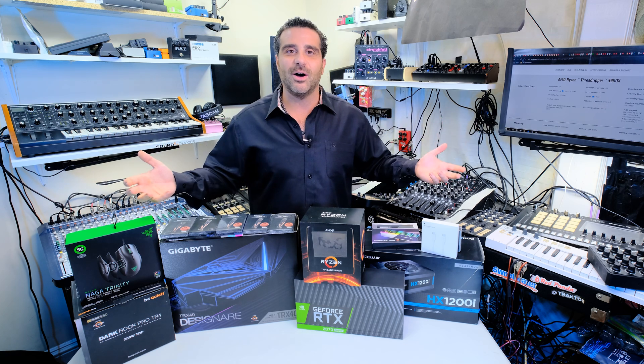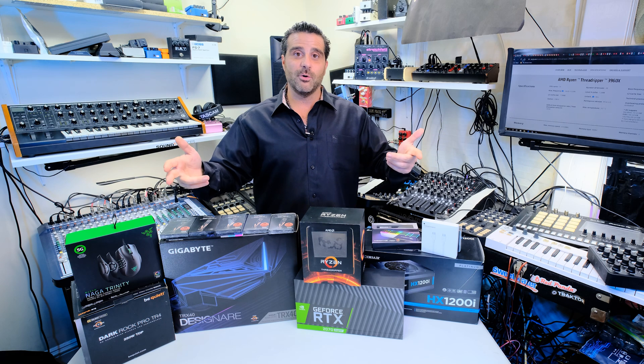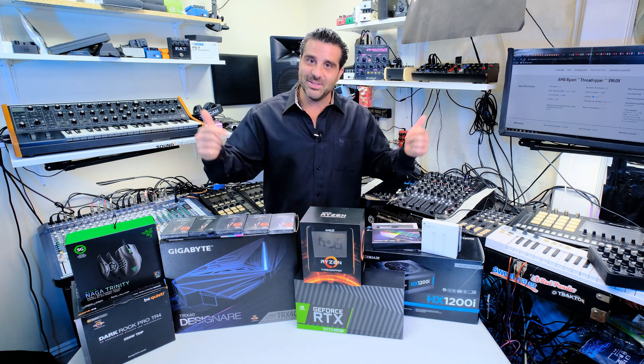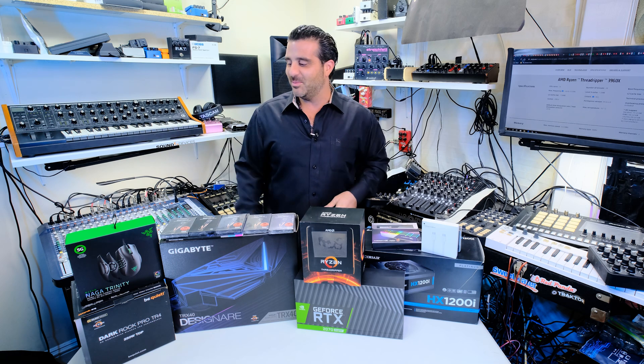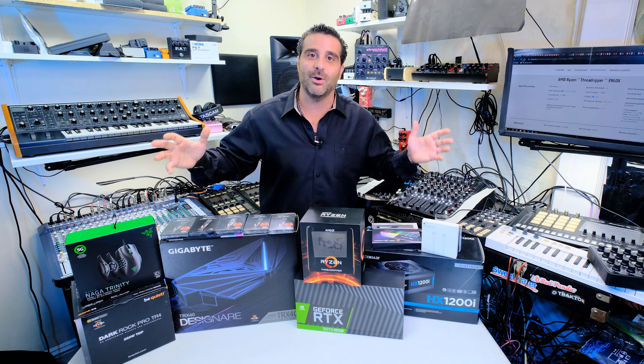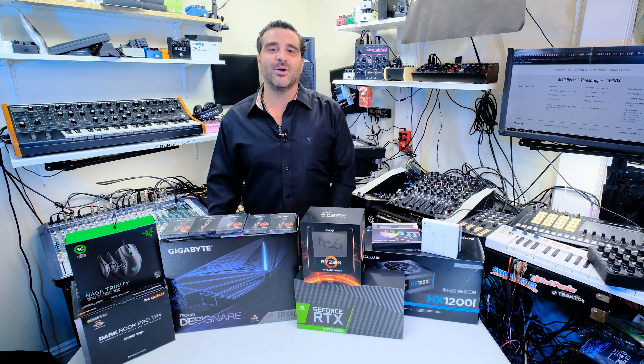I hope you guys learn a lot. We're building an awesome community here and I look forward to seeing you guys in the next one. Thanks — this computer is going to be really awesome and I cannot wait. We're going to be able to take things to the next level as per usual. All right guys, have a good one.